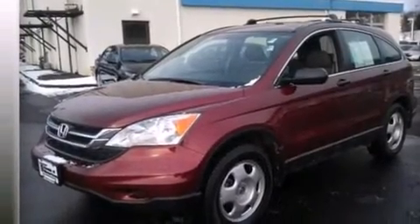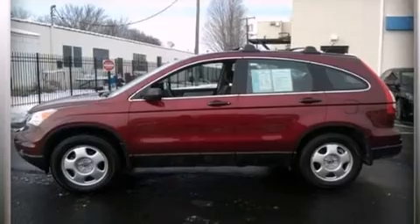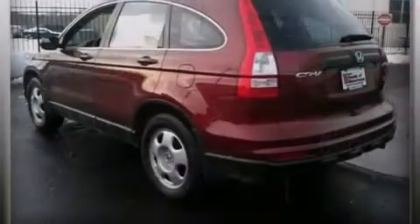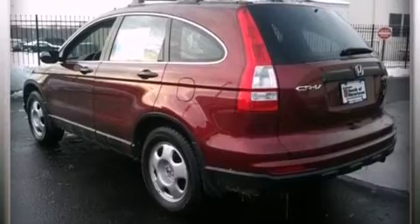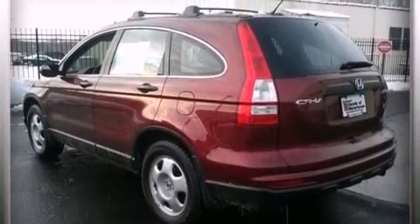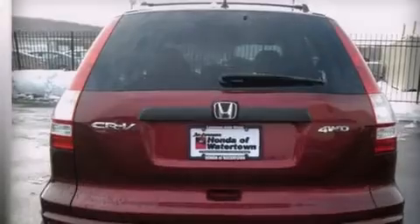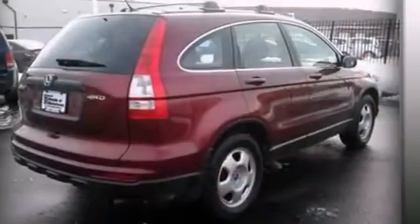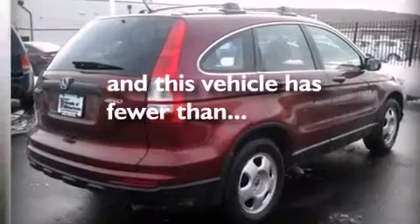Features include a low tire pressure indicator, traction control and stability control systems, cruise control, a CD player, a passenger side airbag, rear seat childproof door locks, air conditioning, a pass-through rear seat, full power accessories, and this vehicle has less than 37,000 miles.